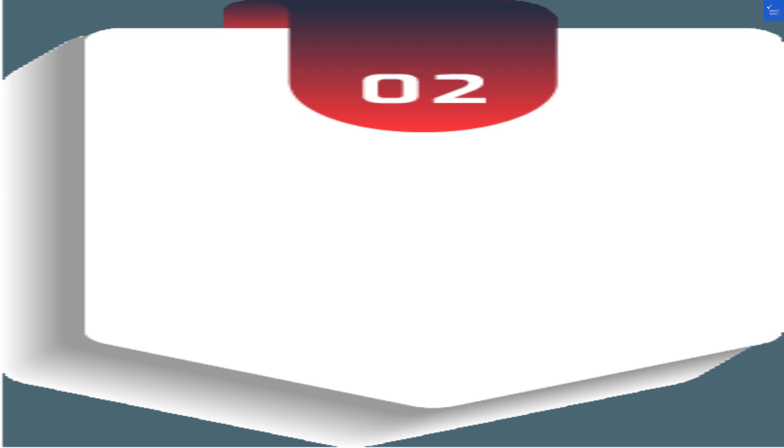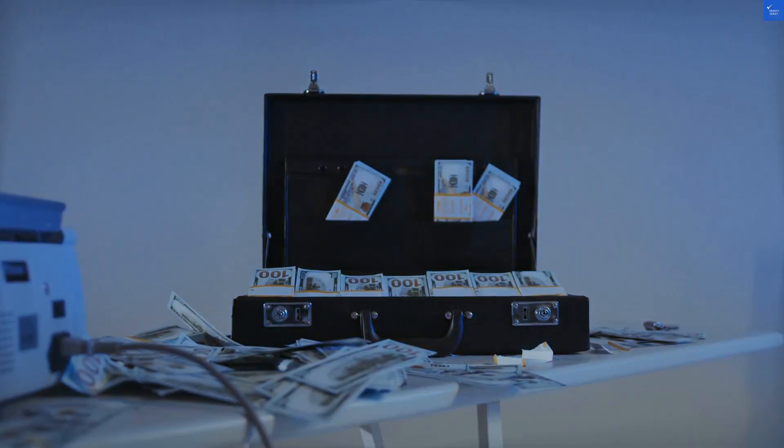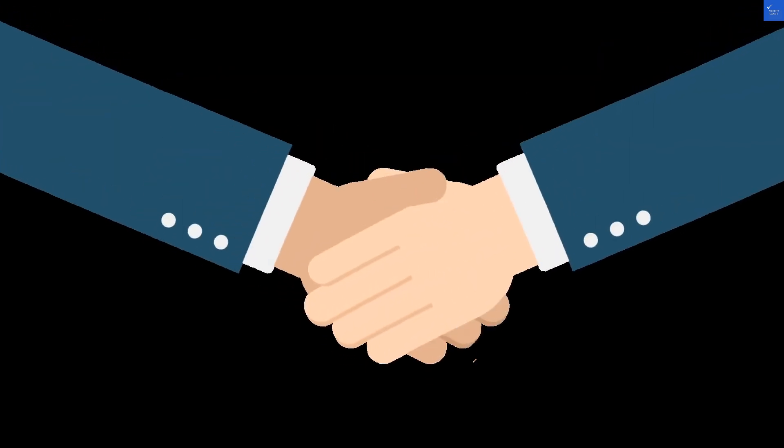First up, the trust score. Spoiler alert, it's low — like, I just failed my driving test low. We've seen reports that indicate a strong likelihood this website could be a scam. Remember folks, if it looks like a duck and quacks like a duck, it might just be time to find a different pond.